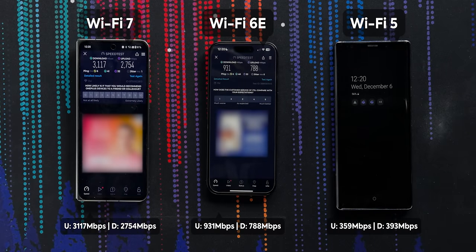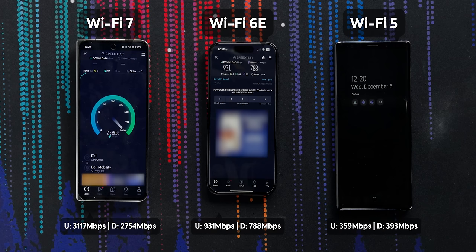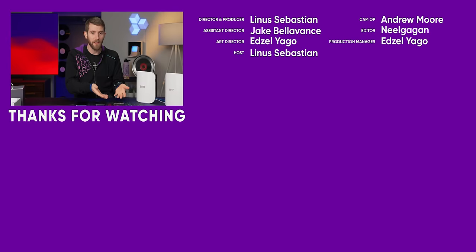I am way more stoked for Wi-Fi 7 than I was before. Holy crap, look at it go. That's it — we've seen it. Wi-Fi 7. It's crazy.